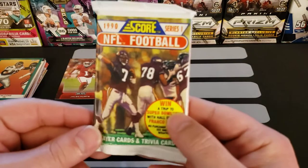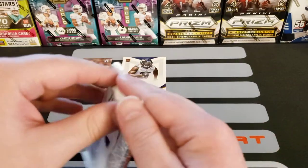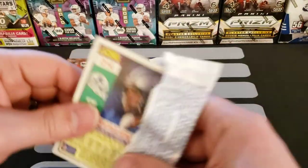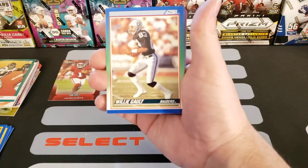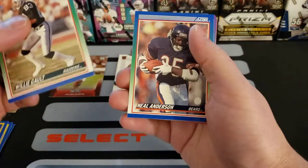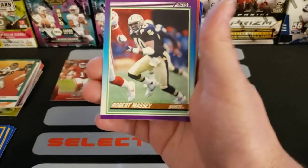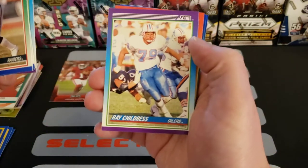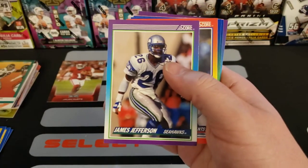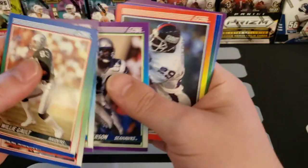Alright, last pack — 1990 Score NFL Football, let's do this. Willie Galtz, Neil Anderson, John Stephens of the Patriots, Robert Massey, Ray Childress. Something fell out — a Super Bowl Trivia card fell out! James Jefferson, Seahawks — is that a hit? I mean I'm a Seahawks fan — I'll put it over there. Myron Guyton, Steve Wisniewski.